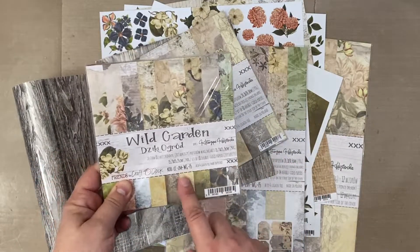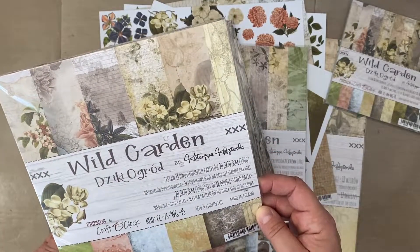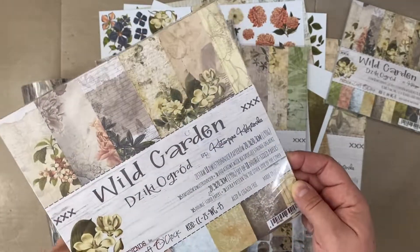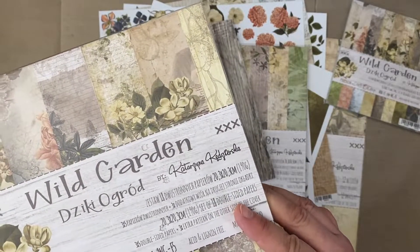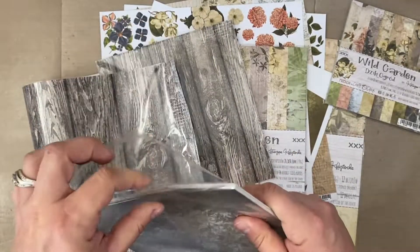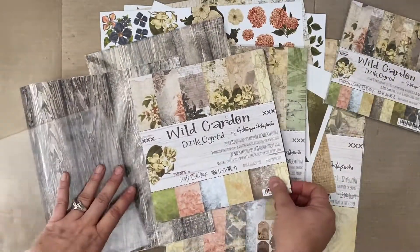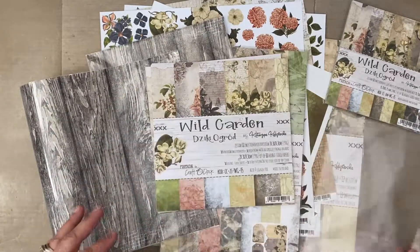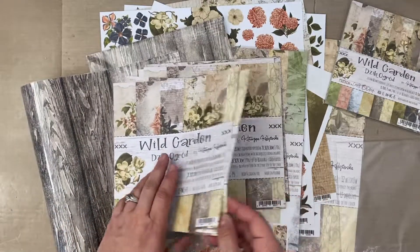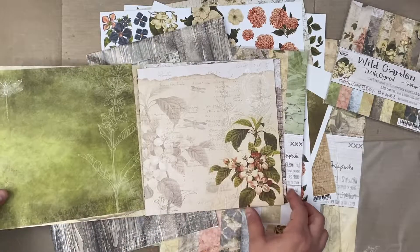You'll also get the eight by eight collection — that is really cool. Let me open up the eight by eight. You get three of each design. Look at this — so nice.